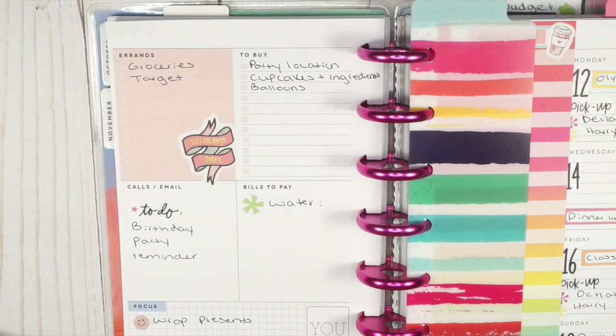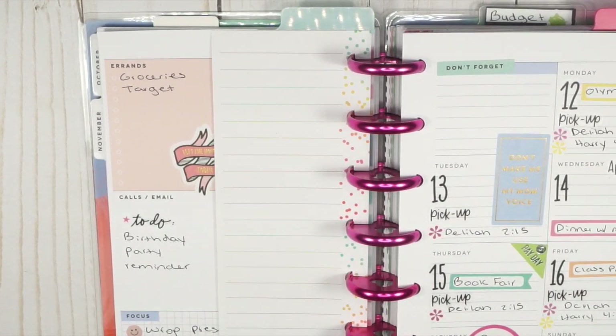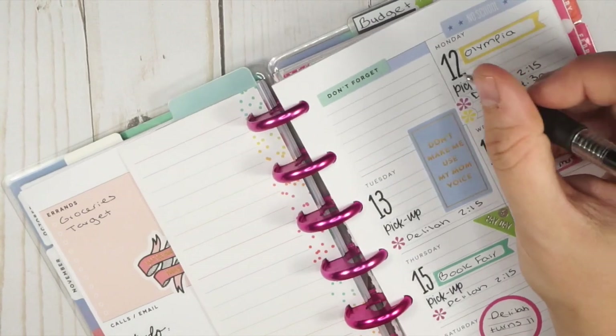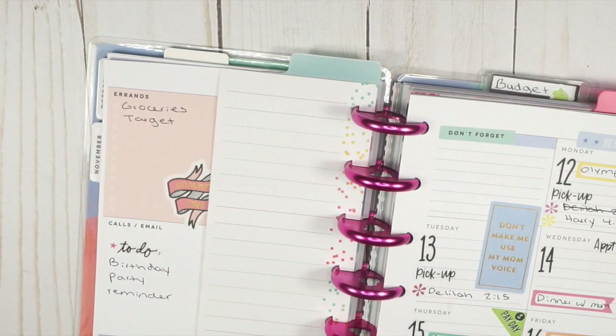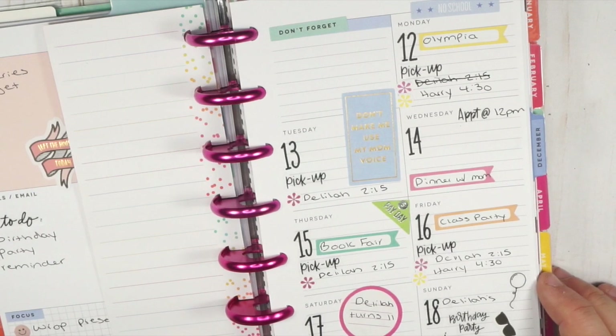Actually, I totally lied on this one — Delilah has no school that day, so I do not need to pick her up, just Harrison. I'll put 'no school for Delilah' and then I'm gonna do something you don't see a lot of planner people do — I'm just gonna scratch out in my planner, because sometimes it's what you gotta do. Again, not the prettiest spread but super functional.